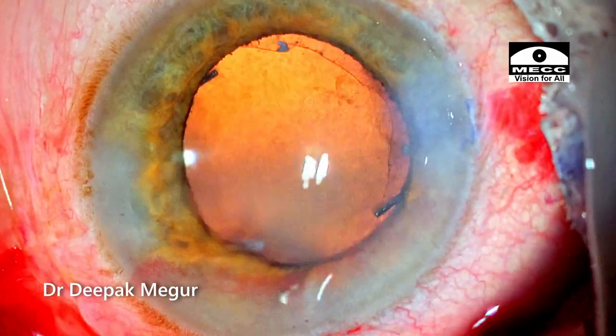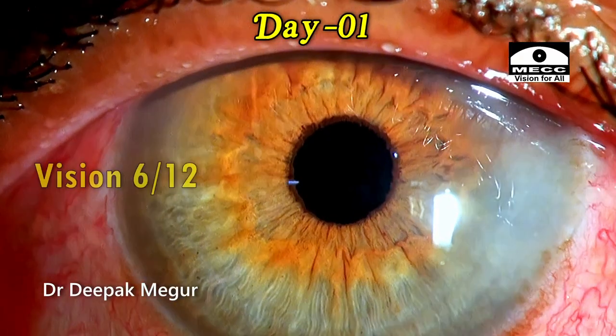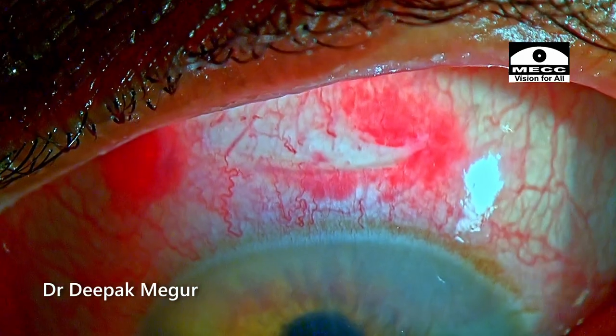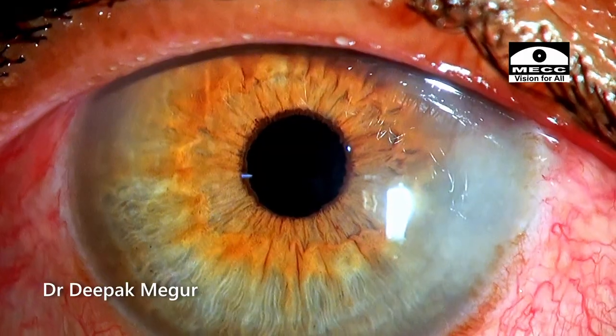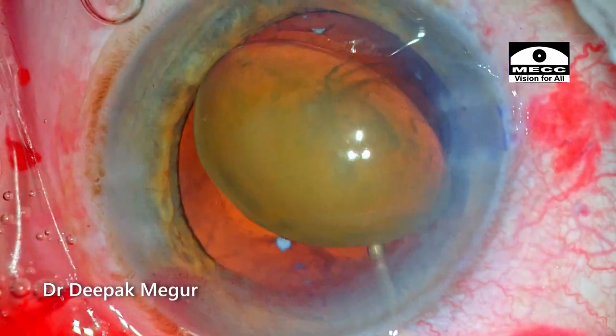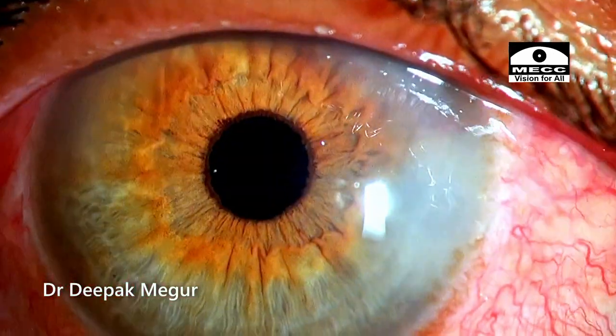The case is done. The ports are hydrated and these are the pictures of the first post-op day. The cornea is fine with very minimal inflammation. This is the incision. The patient had good vision. Let's look back and identify certain key aspects of the surgery here which helped us achieve a reasonably good outcome in this complex case.